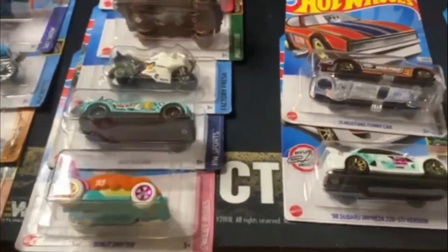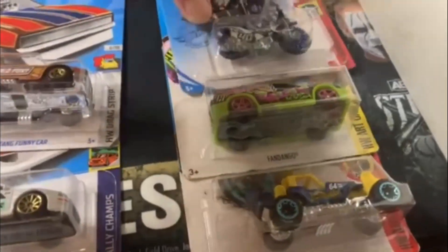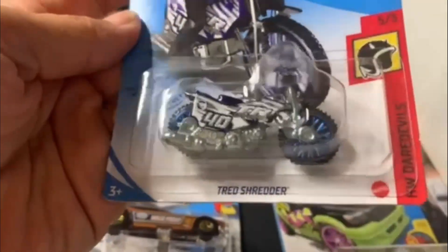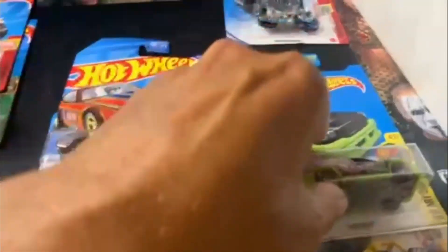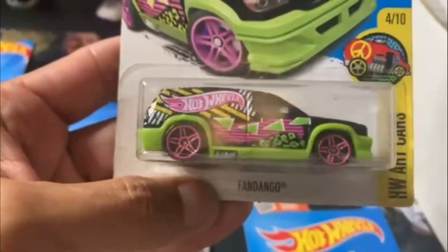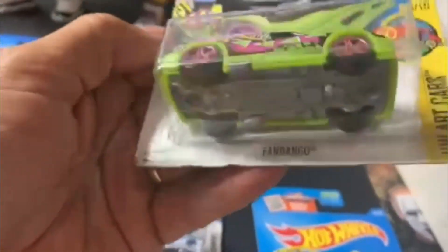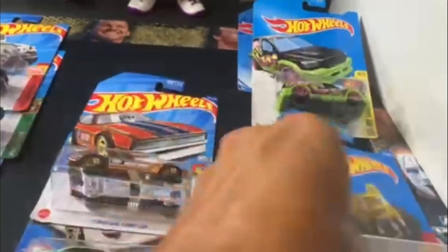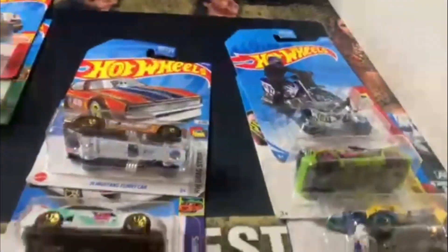I also picked up at a yard sale a couple here. I got them for like 75 cents a piece, so I said what the heck, I'll pick them up. We got the Tread Shredder — I think that was a '21. And then we got this Fandangos. A couple of these are kind of beat up. I think this one's got a couple little dings at the bottom, but for 75 cents I think it's still cool, even if I want to pop it out of the card. This one's a little beat up too, but the Mountain Mauler. For 75 cents you can't beat it.